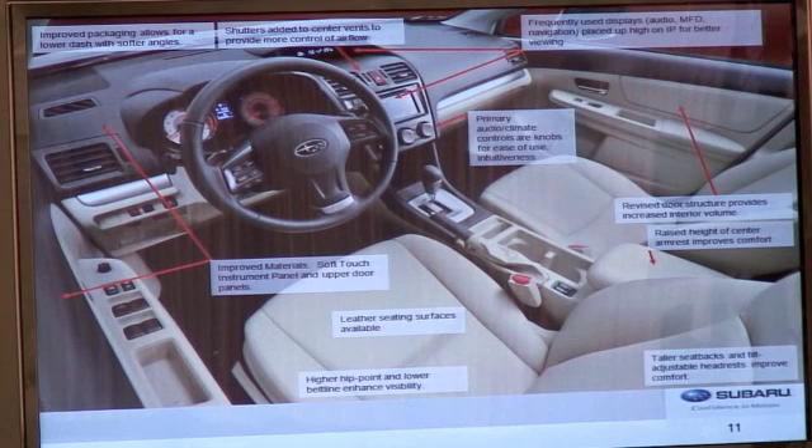We've made a number of improvements on the interior. We've added soft touch materials on the doors and seats. Primary controls for audio and screens are visible to the driver and easy to reach. The rear door structures have been revised to increase interior volume. The armrests are at a more comfortable position. The seat backs are taller and the headrests are now tilt adjustable. The hip point of the driver and front passenger is raised roughly one inch, also to help visibility. For the first time in Impreza, leather seating surfaces are available.